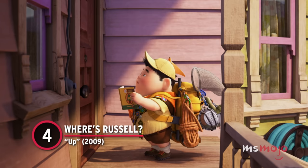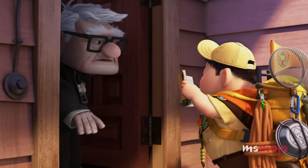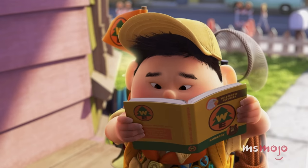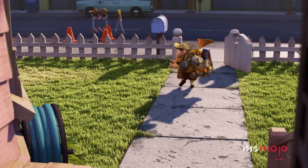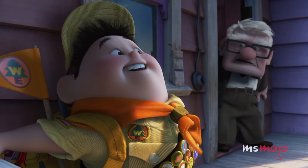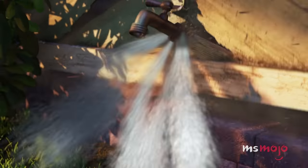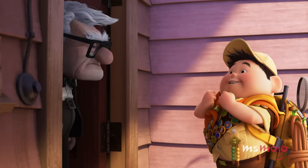Number 4: Where's Russell? – Up. Carl Fredrickson is too busy readying his house for a balloon-fueled trip to Paradise Falls to deal with guests. When a young Wilderness Explorer shows up on his porch to offer assistance, the cranky curmudgeon sends him on his way — or so he thought. Once his house takes flight, Carl discovers the terrified tyke clinging to the wall near his front door. But how did he get there? We see every part of the house as it soars into the sky, but there is no helpful eight-year-old in sight. Maybe Russell will soon be adding a stealth badge to his Wilderness Explorer sash.